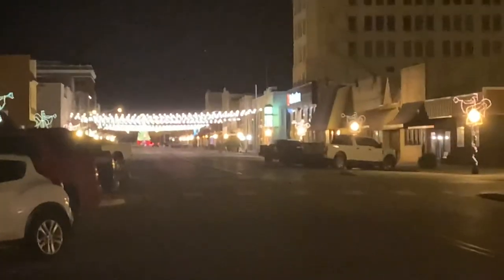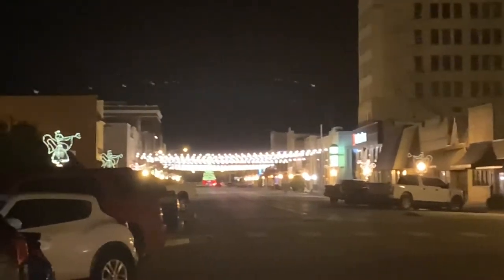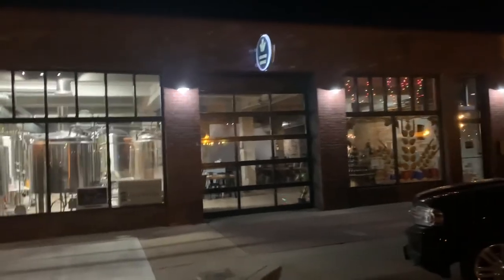I'm standing here in downtown Chickasha, Oklahoma — coincidentally, this is my hometown and where I was born and raised. This is looking down Main Street. I'm standing out front of Canadian River Brewing Company, which is a great place to go grab a drink. They've got great beers, so really check them out.